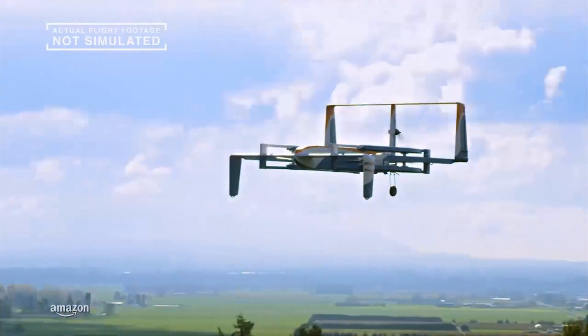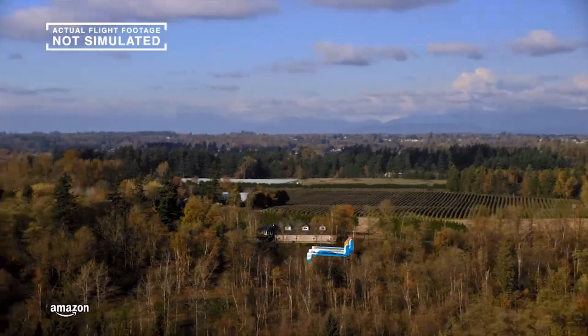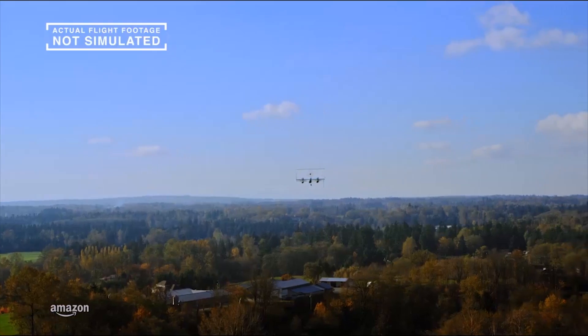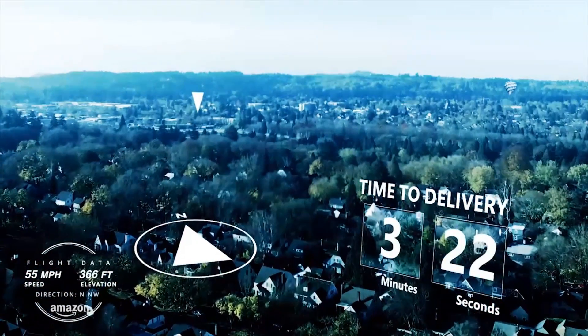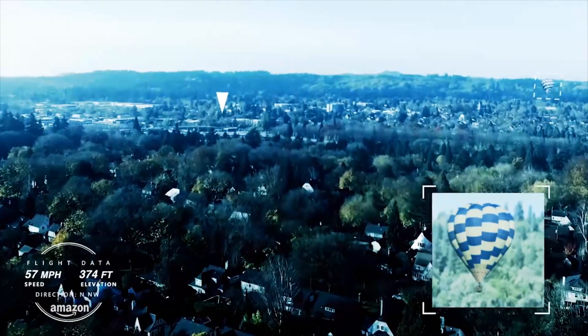In time, there'll be a whole family of Amazon drones, different designs for different environments. This one can fly for 15 miles, and it knows what's happening around it. It uses Sense and Avoid technology to sense and then avoid obstacles on the ground and in the air.